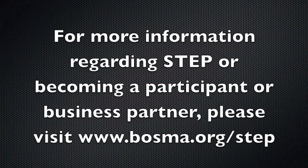For more information regarding STEP, becoming a participant or a business partner, please visit www.bosma.org/STEP.